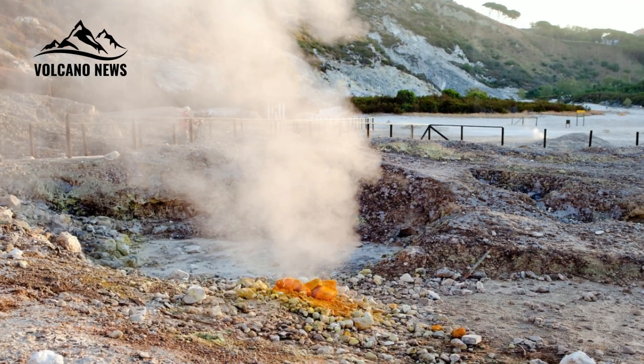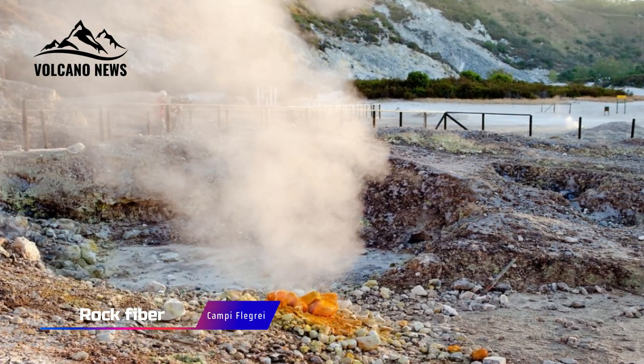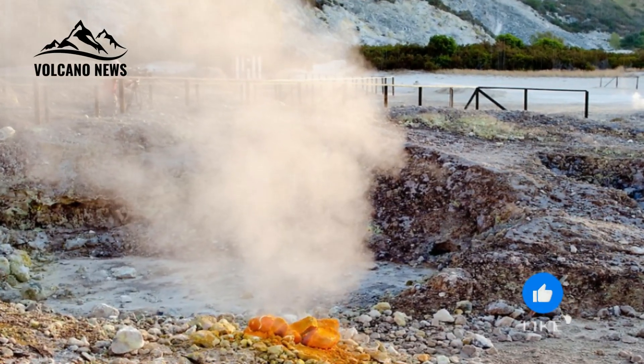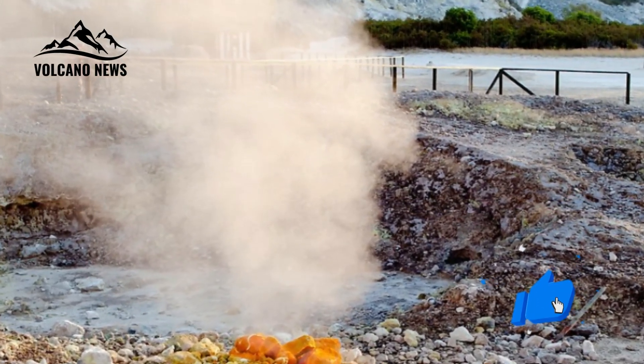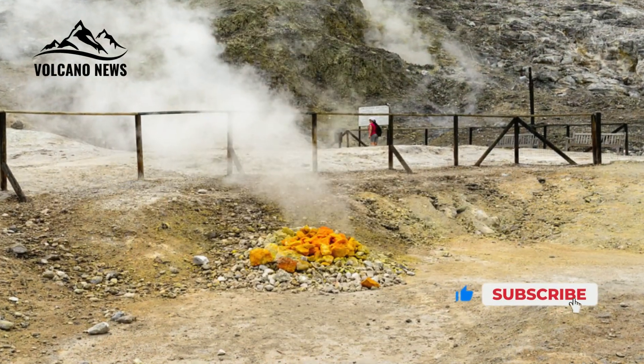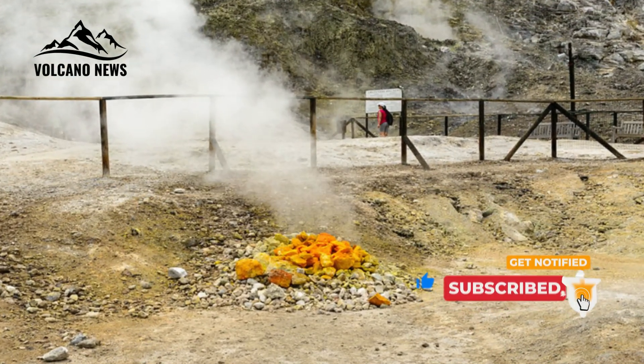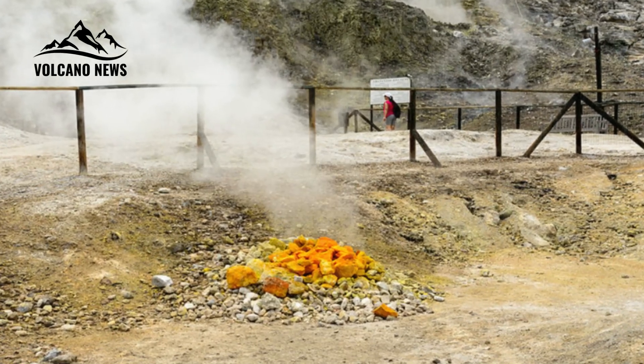One notable feature of Campi Flegrei is the fibrous nature of the caprock atop the geothermal reservoir. Fibrous materials are used in engineering for structural reinforcement, as they can deform without immediately fracturing. They can accumulate strain, which in the volcanic system could eventually be released through a sudden eruption of superheated water, steam, and volcanic ash.